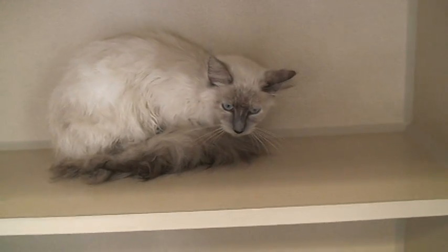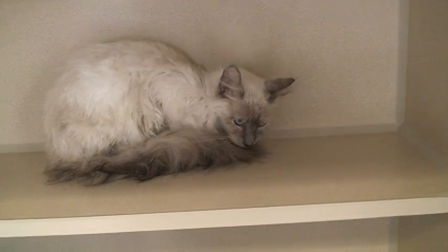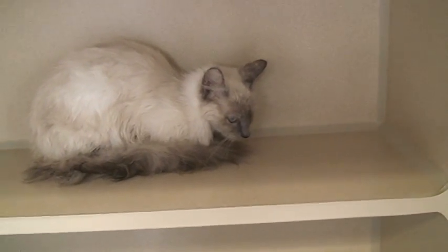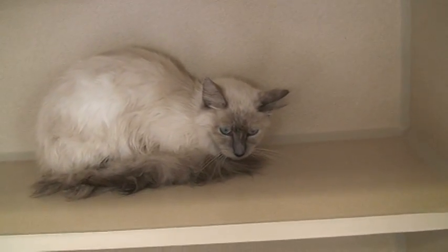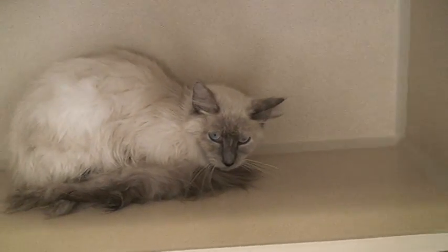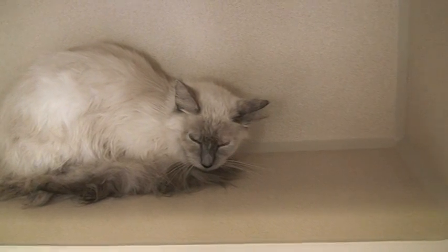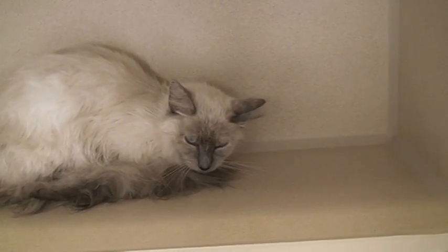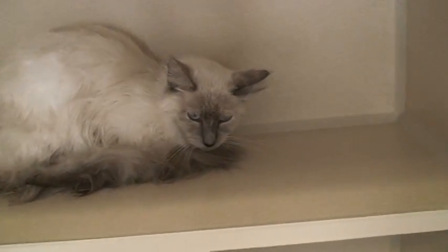This is day one, hour one with this little girl, Sophie, that just came from a public shelter. I always like to do a video right at the beginning, even though the cat may not really have warmed up yet, because when you see video number two or three — which we'll do in a couple of days — you'll see the big difference. Also, this way, people who are interested can start to rule her in or rule her out.